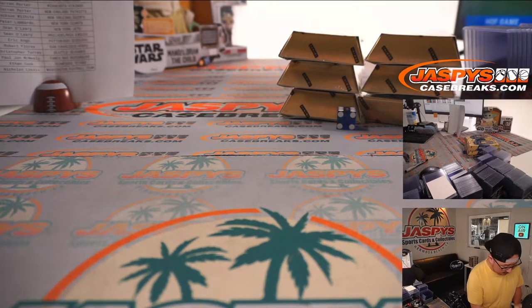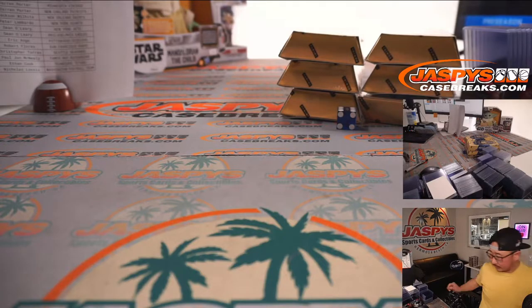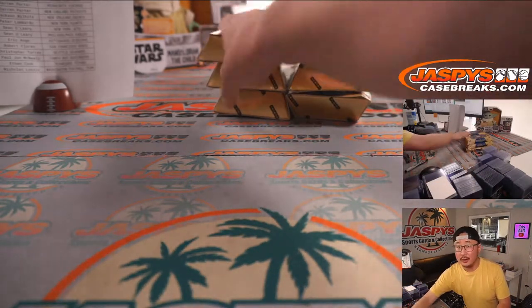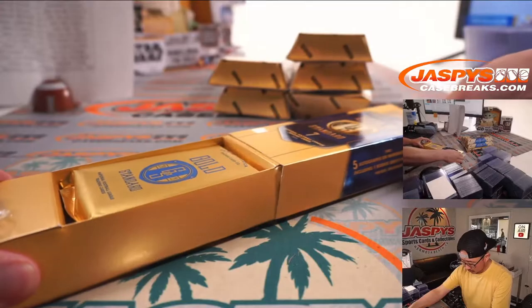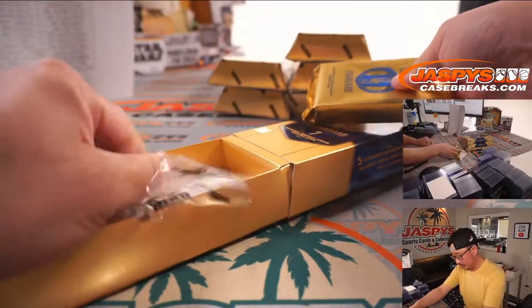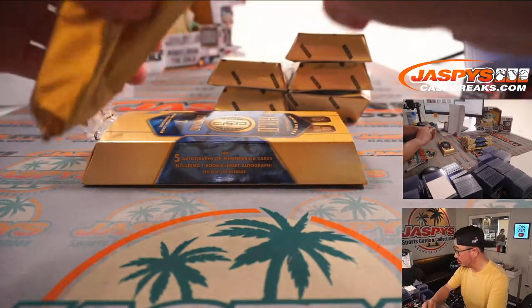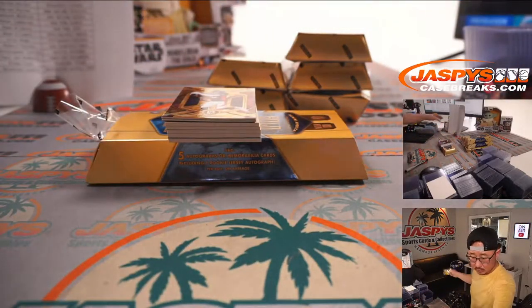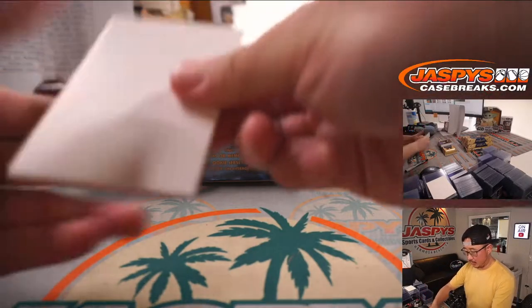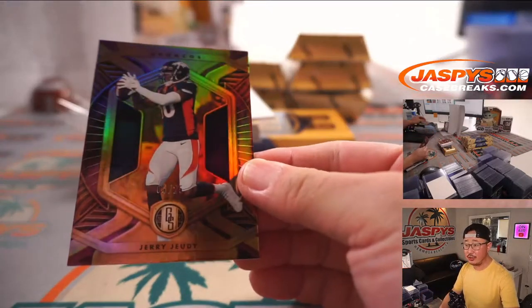And I'm sure we'll run that back much sooner rather than later. Good luck everybody. All right, base cards we got — out of 25, Jerry Judy, Denver.